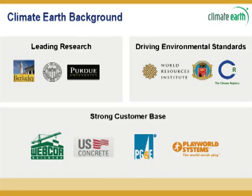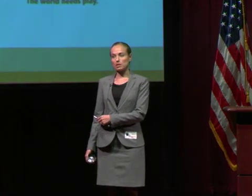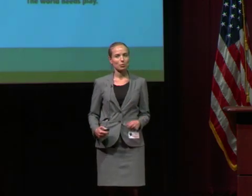Here's a little bit about Climate Earth. We've been in business for about two and a half years. We've been involved with researchers at Berkeley, University of Washington, and Purdue. Our chief scientist was at University of Minnesota and is now at UC Santa Barbara, and he built our underlying database and system. We've been heavily involved in various standards. Most recently, the World Resources Institute has come out with a scope three, or supply chain-based, standard on how to do life cycle assessment and greenhouse gas management throughout the supply chain, and we've been involved in developing that standard and are in complete compliance with it. We have a strong customer base, and we've now added PG&E. I'll show you later a couple of case studies of results we've gotten with previous customers.